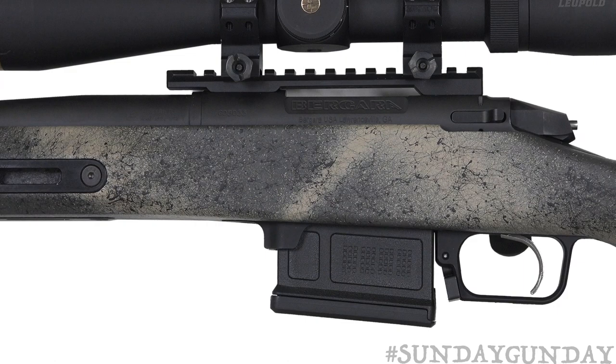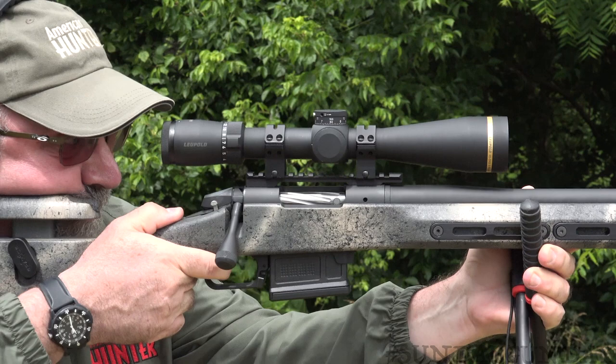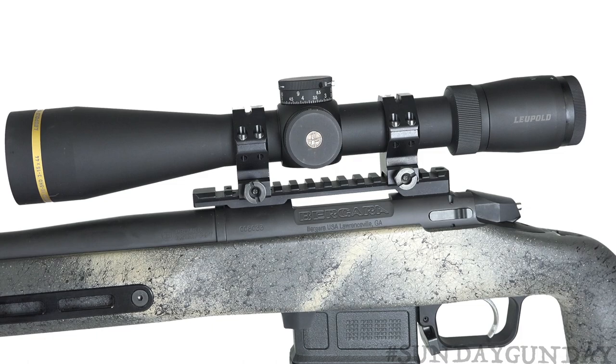The Bergara Premium Action is made of 416 stainless steel with a Cerakote finish. It features two locking lugs, a sliding plate extractor, and a one-piece stainless steel fluted bolt body with a 90-degree throw. The tactical bolt handle is big and knurled for easy purchase. Atop the action, tap holes to accommodate rifle scope bases are threaded 8x40 and spaced to accept Remington Model 700 bases.